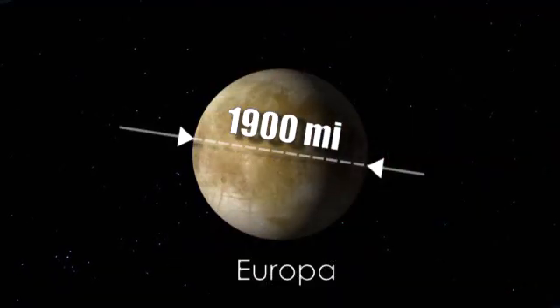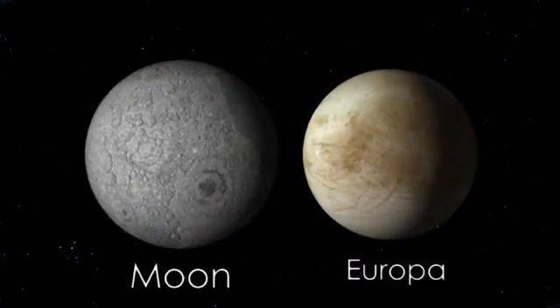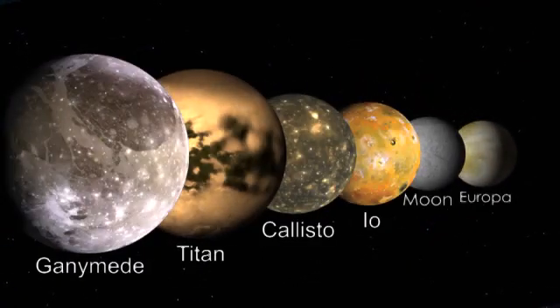Europa is about 1,900 miles in diameter, a little bit smaller than Earth's moon. This makes it the sixth largest moon in the solar system.